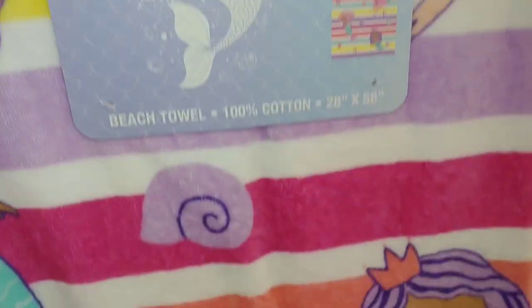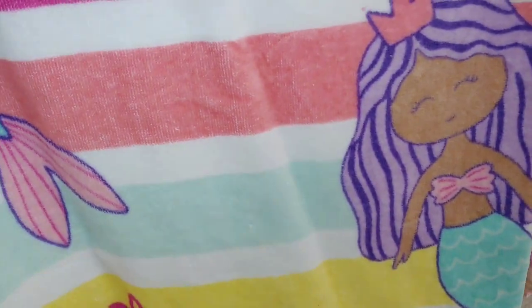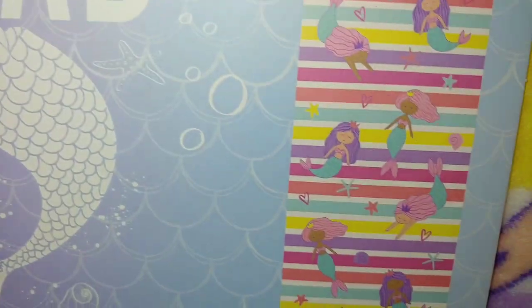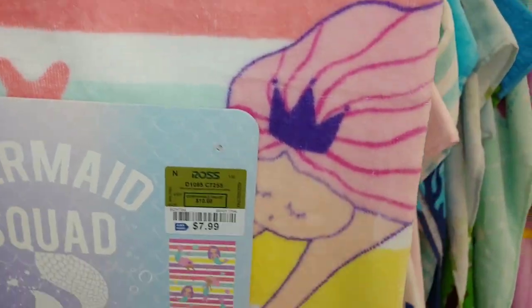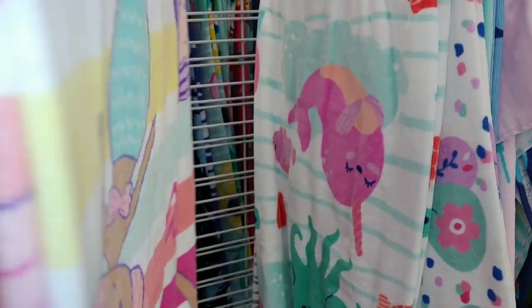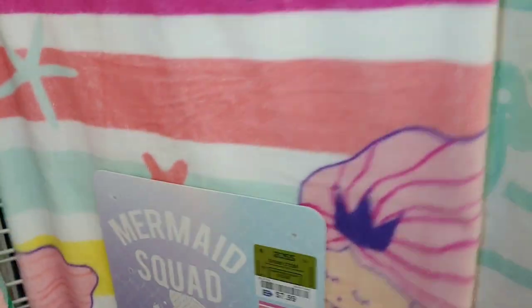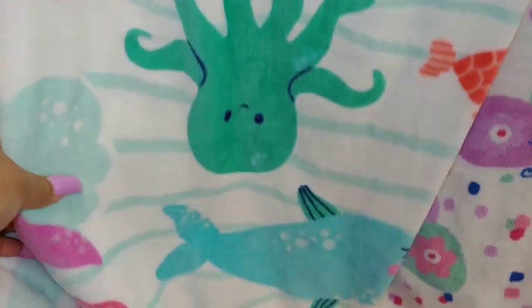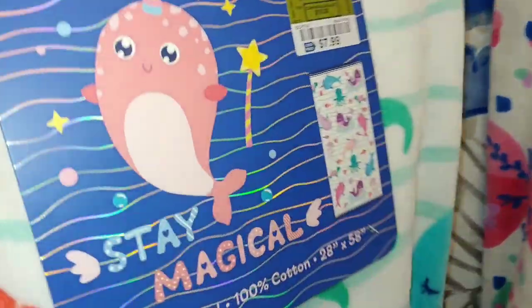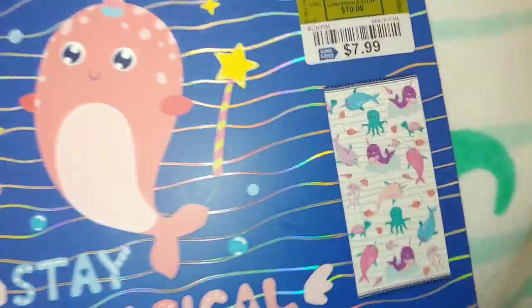This one has the mermaids right here with purple hair — so cute. It's gonna look like different mermaids with cotton candy pink and lavender hair for $8; they're wearing their crowns or tiaras. And this one has the narwhals, pink octopus, and whales — they stay magical — for $8. And this one has butterflies.